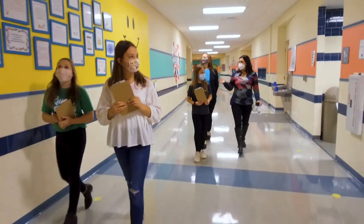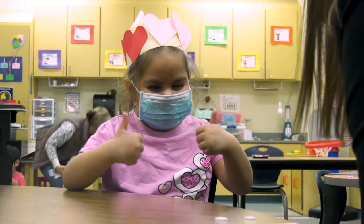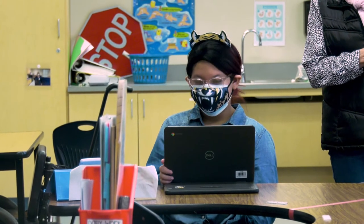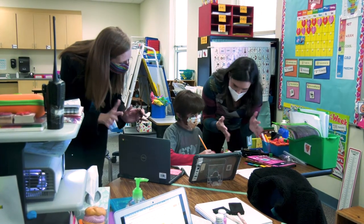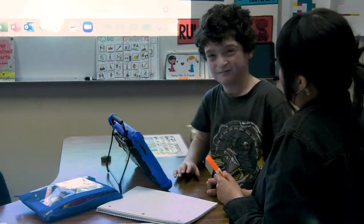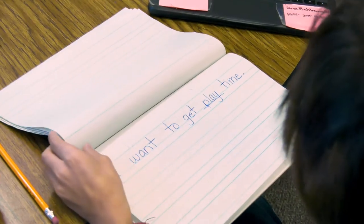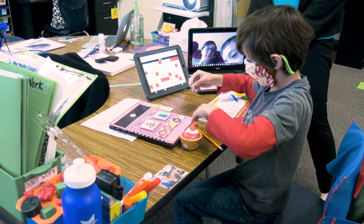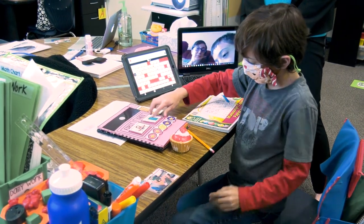This is one of our ICAP classrooms. Truly amazing things are happening in our low incidence rooms and it's exciting to see. Hi, good morning! Good job, Dean. Wonderful job. Good job, Ethan. You're doing such a good job, Dean — you get a star for writing it down. Awesome job, Dean.